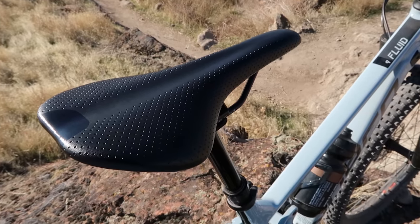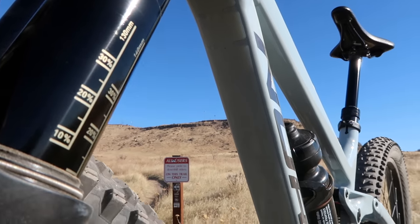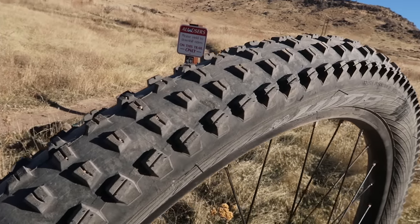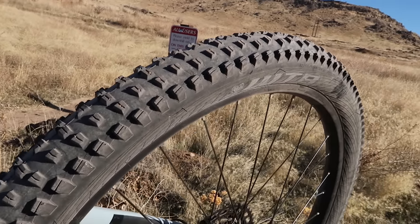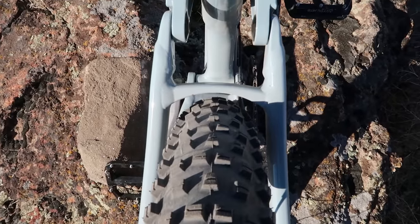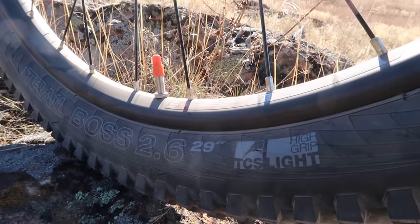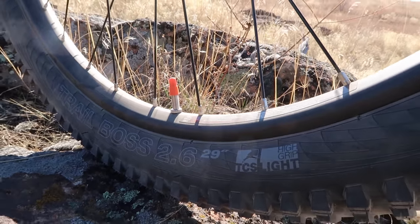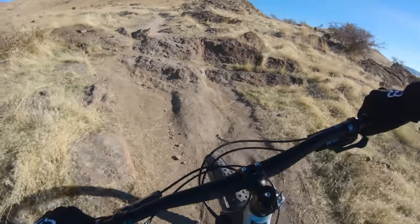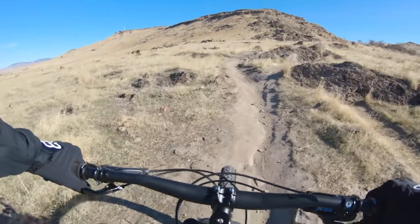Out of the box, I noticed three things. The Trans-X dropper post may be short for taller riders at only 130 mils of drop. The 2.6-inch WTB Trail Boss tires were big, aggressive, and really squeezed into the stays out back. Norco says some, if not all, Fluid FS bikes from here on out may have Maxxis Forecaster 2.6 tires — this one didn't, so this test features the WTBs. At just over 34 pounds with my Burgtec flat pedals, the Fluid felt a little more portly than I was expecting given the short amount of travel.